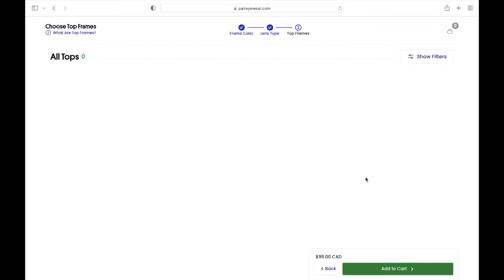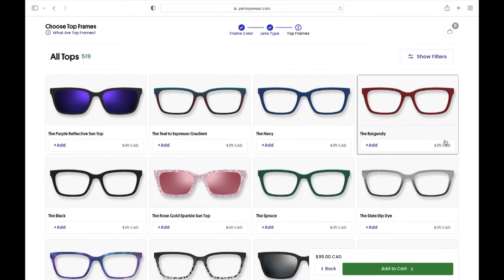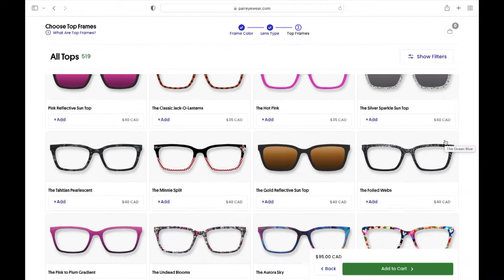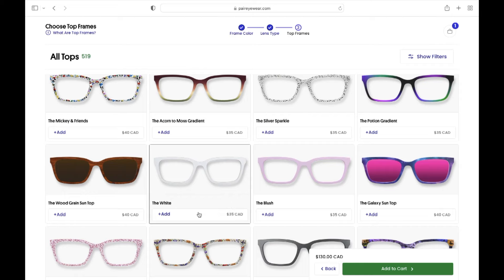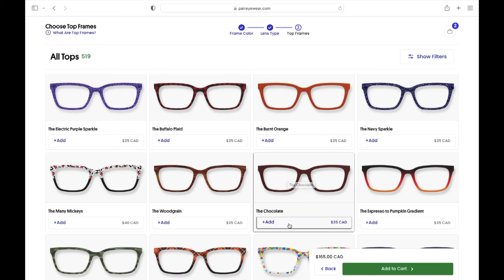Now we get to the really fun part — this is my favorite: picking out our top frames. They have so many to pick from. I ended up going with the tortoise, the white, and the chocolate, and they are so pretty. Something I really love is that Pair has a partnership with Alliance — an incredible organization that provides children in developing countries with the power of clear vision. A portion of each new customer purchase is donated directly to their mission, which I think is amazing.